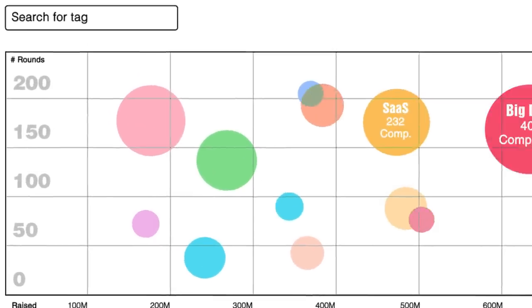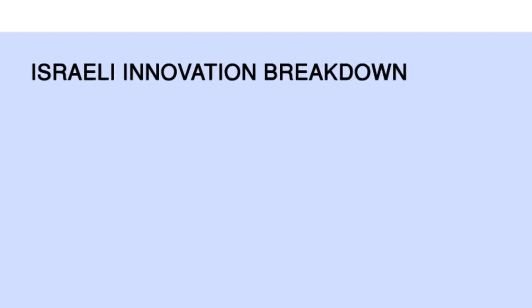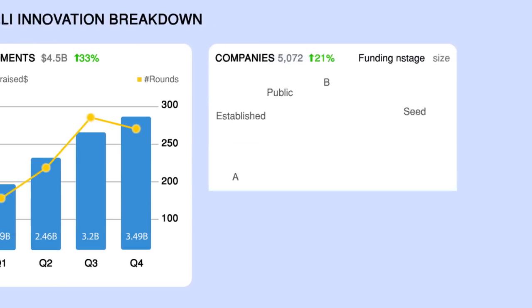You can navigate within the ecosystem to explore the latest trends or dive into breakdowns of the latest investments, deals and companies.